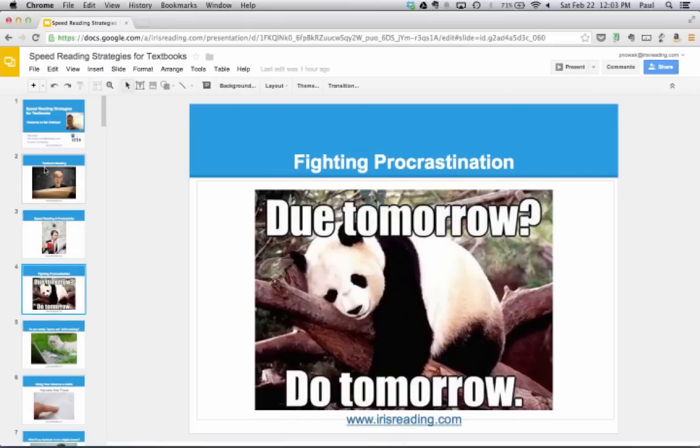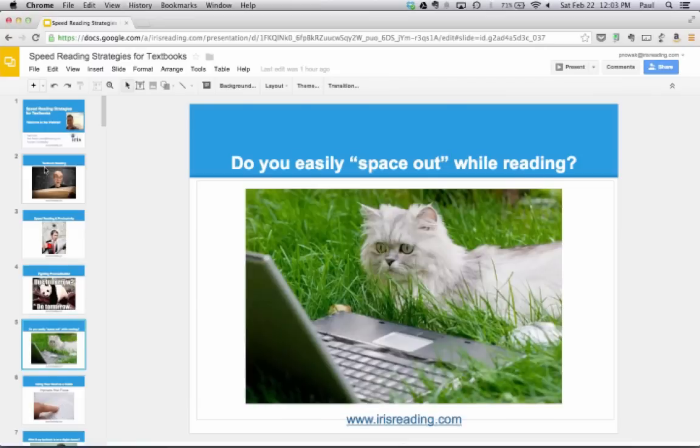Another thing we need to avoid is procrastination — these are all involved in productivity. Think about the situations where your mind tends to wander off. I want to talk about some easy ways to start improving your concentration while you're reading. Because if you can focus better through your material, your reading speed is going to go up, and your comprehension is going to be better.